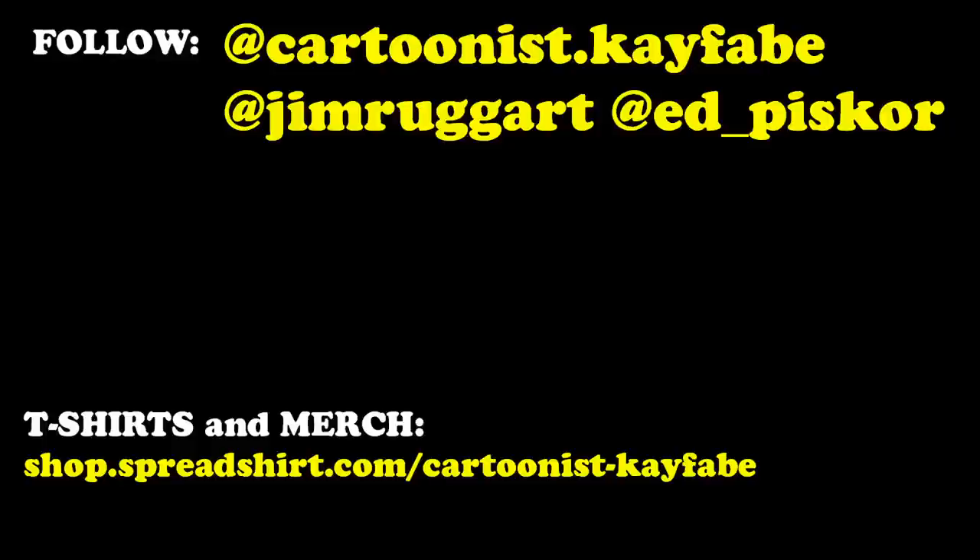Kayfabers, follow and subscribe to the YouTube channel, hit the bell and we'll notify you when new videos are available. Octobriana is in stores. Patreon.com slash Ed Piscor for Red Room Comics and the Hip-Hop Family Tree auction going on right now. You can subscribe to the Cartoonist Kayfabe e-newsletter at the link below this video. You can find Cartoonist Kayfabe t-shirts and merchandise at the links below this video. Read more comics.